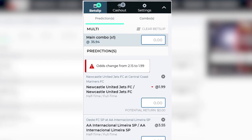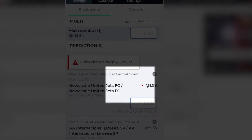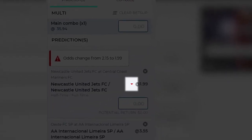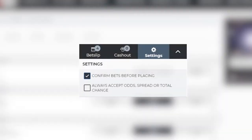If you're about to make a bet during a match, you may see the odds change before your purchase is completed. Don't worry — if this happens, an arrow pointing up or down, as the case may be, will be displayed to show that the odds have changed. In addition, a message will warn you about the situation, unless you checked the 'always accept odds, spread, or total changes' option in the bet slip settings.